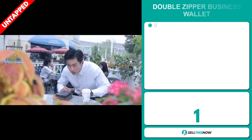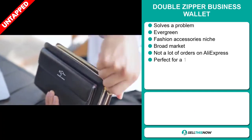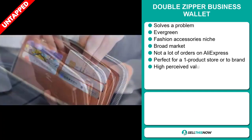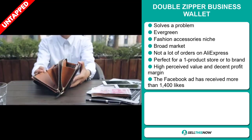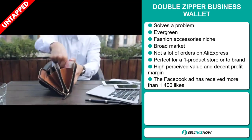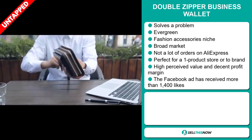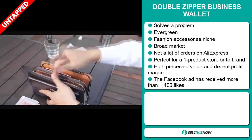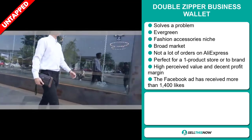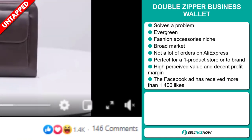Our next product is the Double Zipper Business Wallet. Now this is a problem solver and it's an evergreen product, which means you can sell this all year round. It falls under the fashion accessory niche market. We also think that this item has a broad market base and a lot of untapped potential. So far there haven't been many orders on AliExpress, so you could definitely take advantage of this. It's perfect for a one product store or to build a brand around. This item has a high perceived value and it will give you a decent profit margin. Finally, the Facebook ad has received more than 1,400 likes.